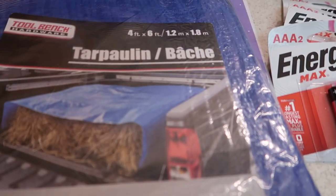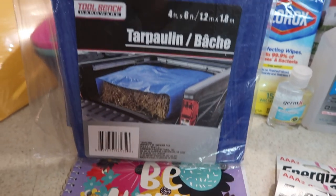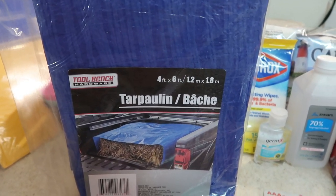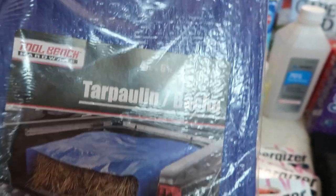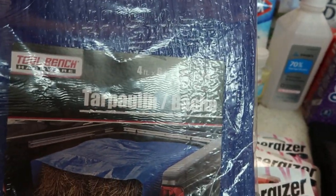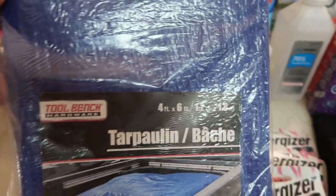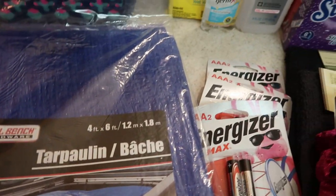Down the automobile aisle I found some tarp. I had just bought a roll of plastic sheeting in another haul, but I thought this tarp would be even better. When I'm putting my monthly poster boards together for work, or doing my plants, I can put this down on the floor or on a carpet to keep my area clean. I was glad to find that.